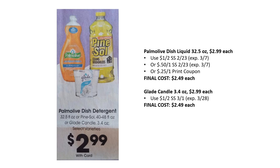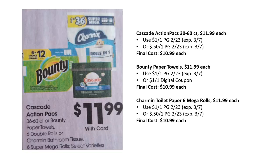Glade candles are $2.99 with a $1 off two coupon in Smart Source 3/1, making final cost just $2.49. Cascade action packs are $11.99 each — 30 to 60 count — with a $1 off one or 50-cent off one in the P&G insert from 2/23, final cost as low as $10.99. Bounty paper towels are $11.99; there's a $1 off one in the P&G that just came out a couple weeks ago, or a $1 off one digital coupon.